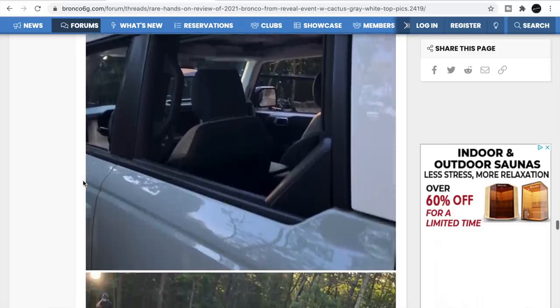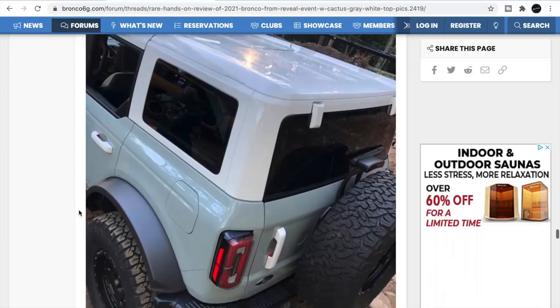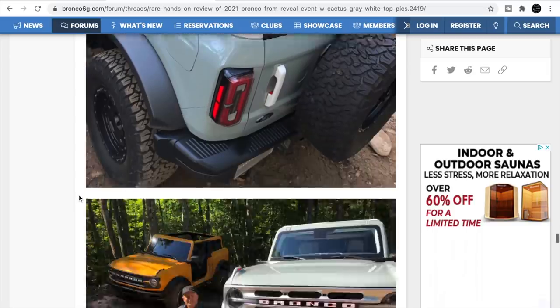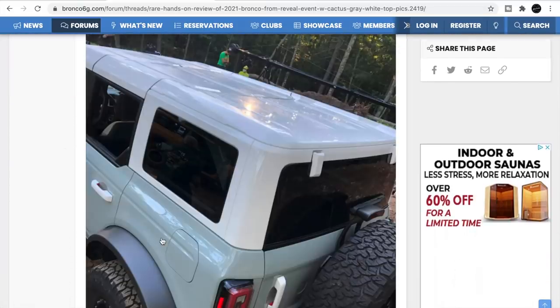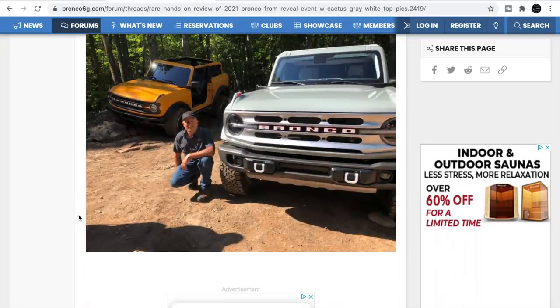Here's the four-door with a white hard top. I like how they color-matched the white handle — that's kind of unique. Great looking truck. You've also got the cactus gray with white top and white handles combo, which looks fantastic.